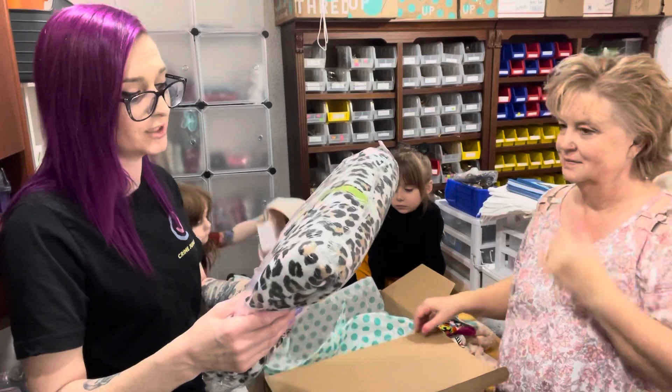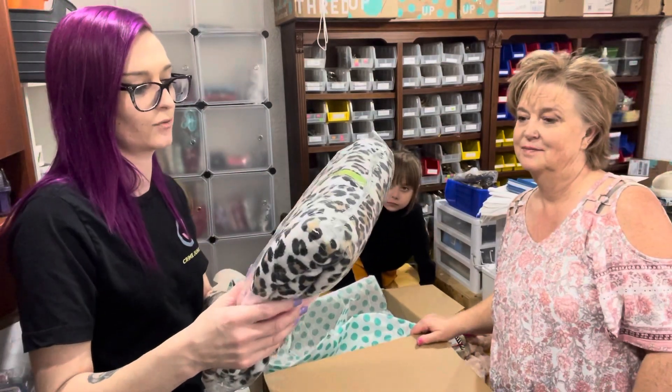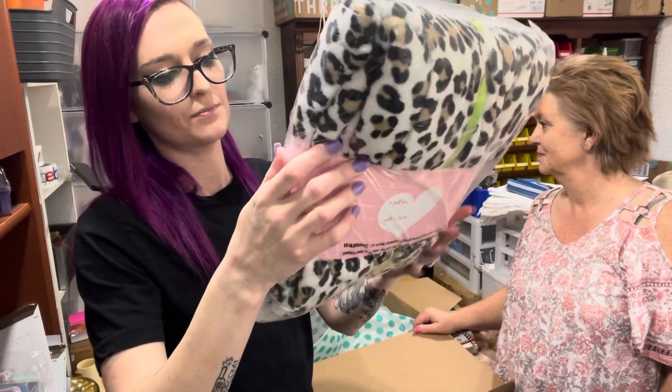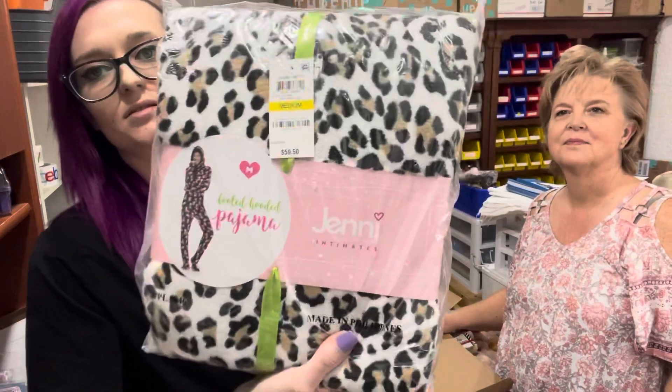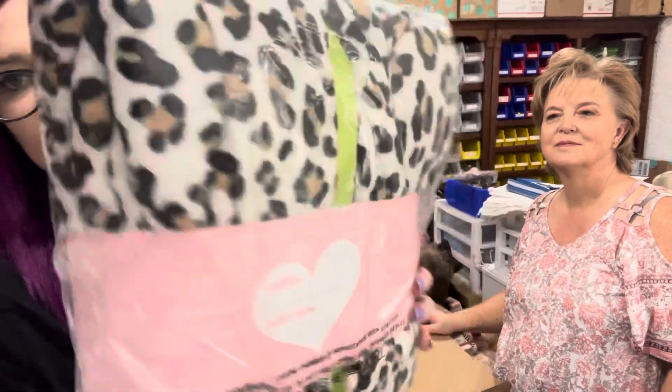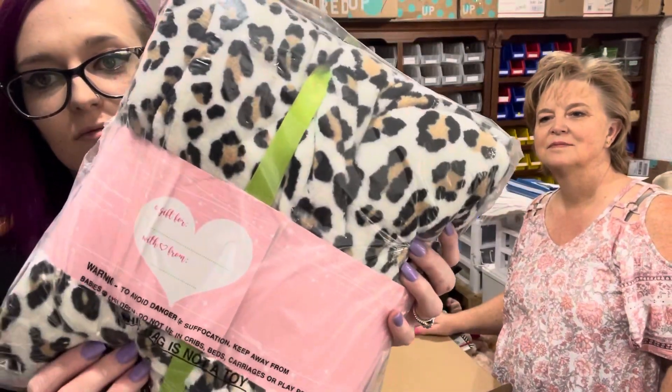I've got a footed hooded pajama onesie, size medium, by Jennifer Moore Intimates. Normally $59 — new with tags. It's a leopard print. Can they see the picture? Yeah, they showed it.